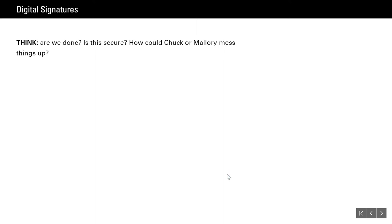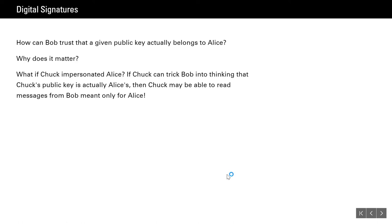How can Chuck or Mallory mess things up here? Chuck could use his own signature and public key and claim to be somebody else — use his own key pair, everything works out. So how can Bob trust that a given public key actually belongs to Alice? If Chuck can trick Bob into thinking Chuck's public key is actually Alice's, then Chuck may be able to read messages from Bob meant only for Alice. We have to guard against that — and so we keep going: arbitrated protocols, trusted third parties, public-private keys, digital signatures — we have to keep solving problems until we've got everything licked.